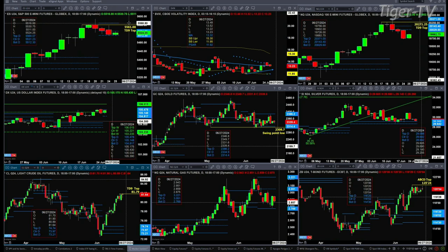Gold is consolidating within its profiles — nothing changed there — between 2314 and 2386. Silver remains above the top of its daily profile; the bottom has been tested at 2864. All this suggests that as long as profile support holds, silver wants to trade higher.